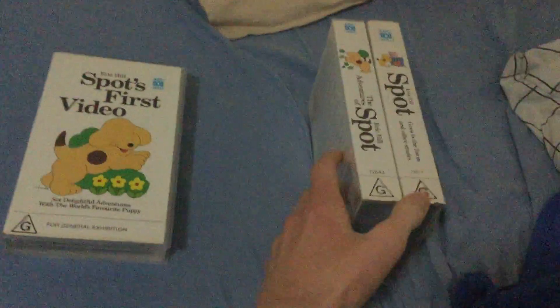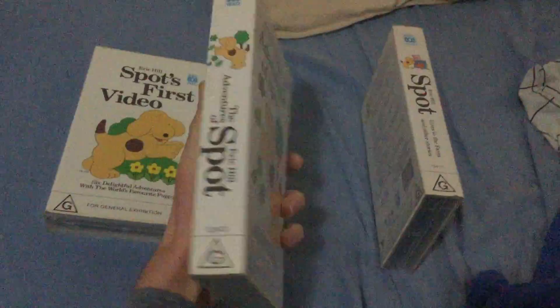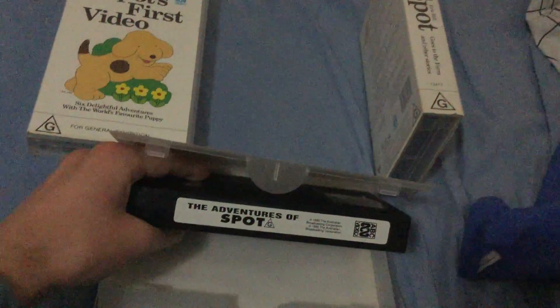Next up is The Adventures of Spot, 9-1-1 VHS, catalog number 12643. Here's the front, spine, and the back. Here's the tape.